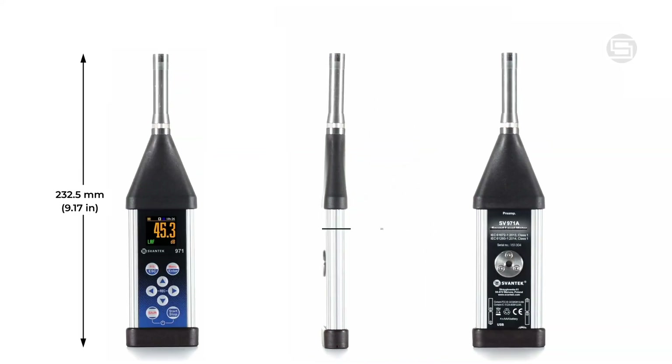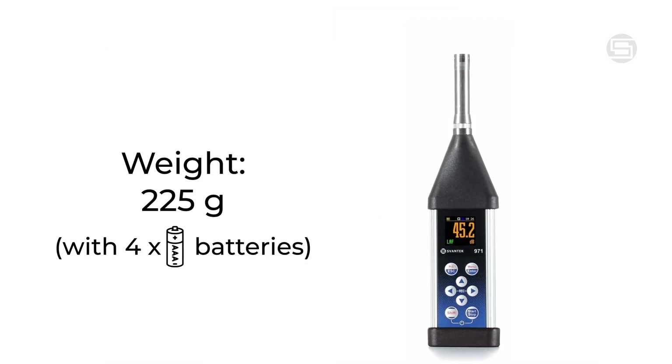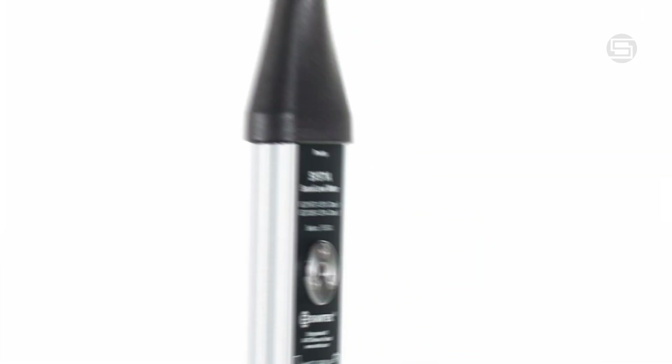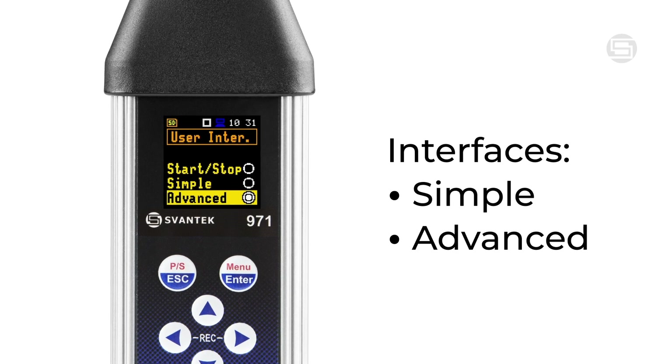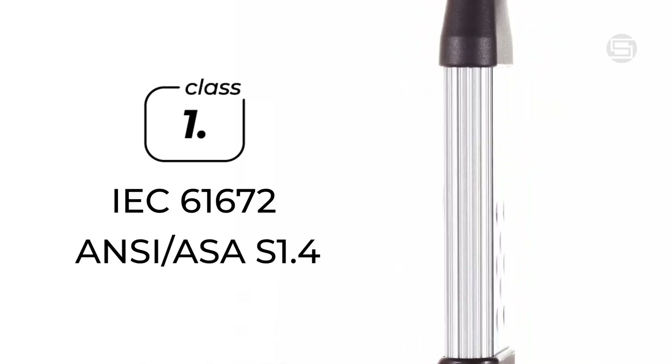Designed for both professionals and users with less experience, the SV971A delivers high accuracy in a compact and lightweight design. It offers both simple and advanced interfaces, making it perfect for any user. Its class 1 certification meets both IEC and ANSI standards.